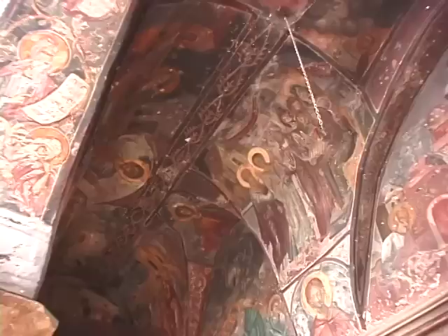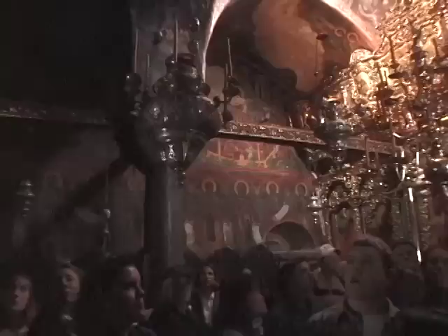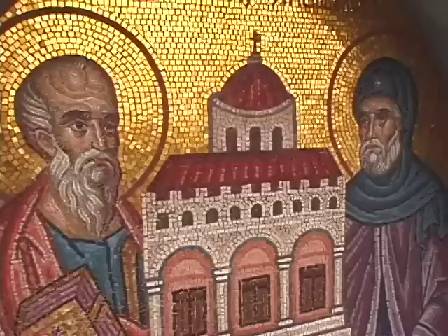The church has a narthex with all of these painted scenes in the Byzantine style and a very rich interior with more painted scenes. Back in the Middle Ages, most people were illiterate, and so to tell the stories of the Bible, it was done in pictures — mosaics and frescoes.